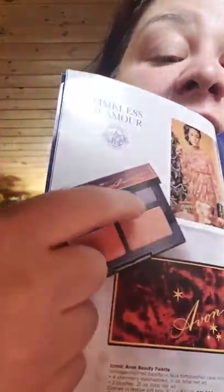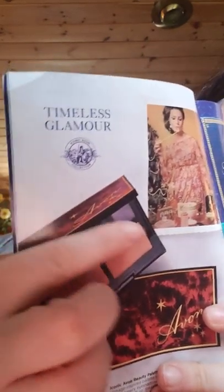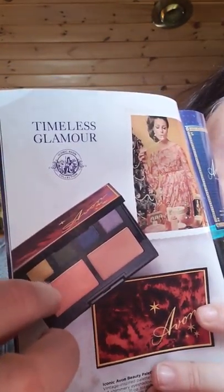Then there are a couple different palettes. This one is $9.99 and you are going to get four basic eyeshadows: a lavender purple, like a midnight blue, a green emerald, and an orangey-ish one — a little bit lighter than orange. They all have sparkle to them. Then you're going to get two colors which you can either highlight or blush.